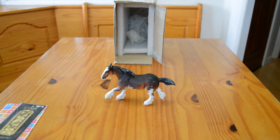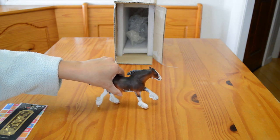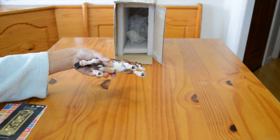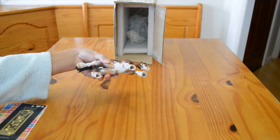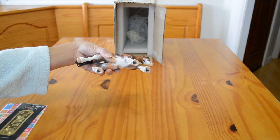It looks like he's been resculpted quite a bit. That left front leg has been extended. He has a new mane and tail, and his ears are pinned back. He has really nice dappling and Sabino markings. He's got a little rod on the bottom of his right hind hoof to help him stand. And she signs her pieces with Dare 16.